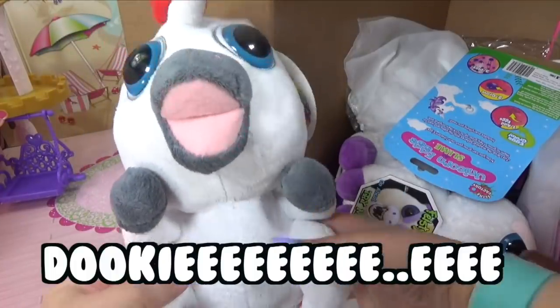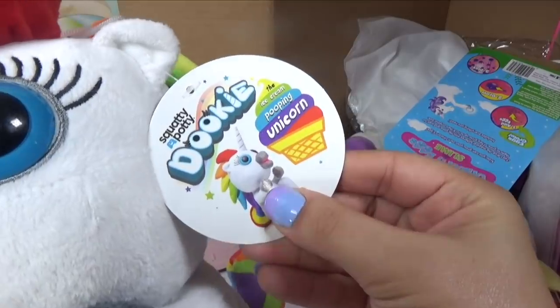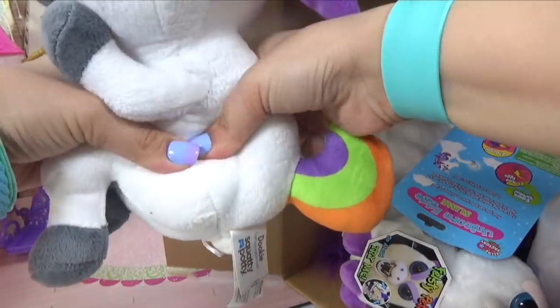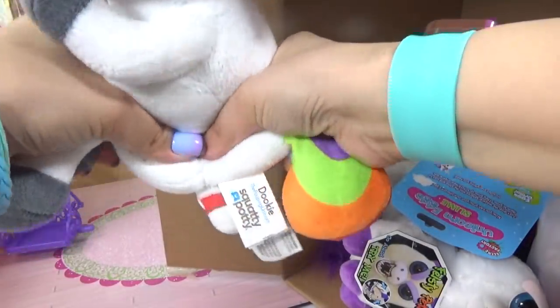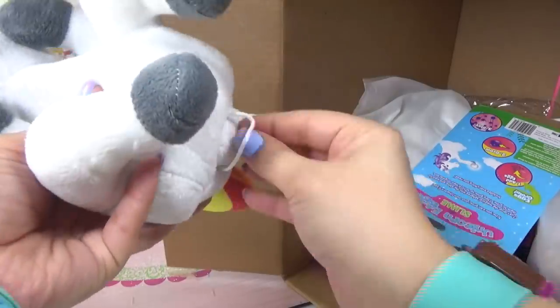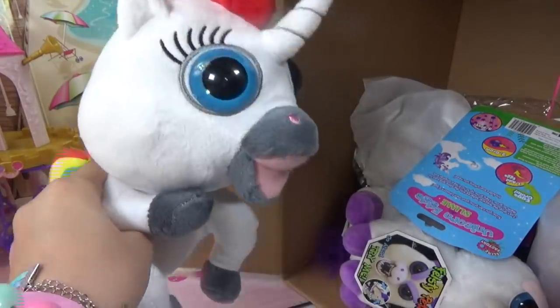I see another unicorn in here. Oh, it's Dookie — it's our squatty potty unicorn. The ice cream pooping unicorn. Let's test Dookie out, let's press and press. I see something. So this is what's supposed to come out. Ew, Dookie. We could just go ahead and stuff that right back in. Look at his silly goofy face — that is hilarious.